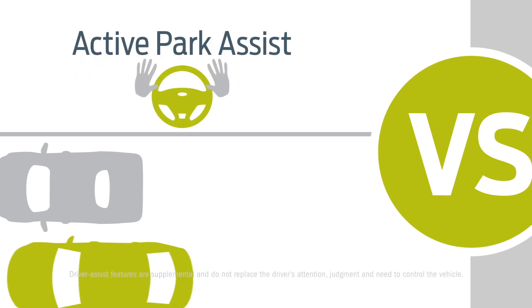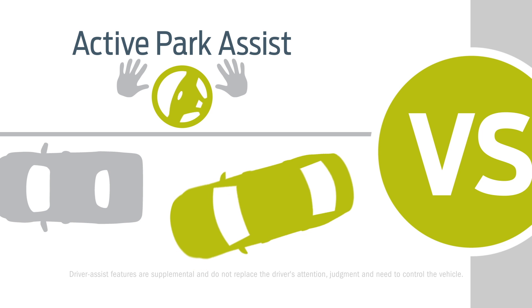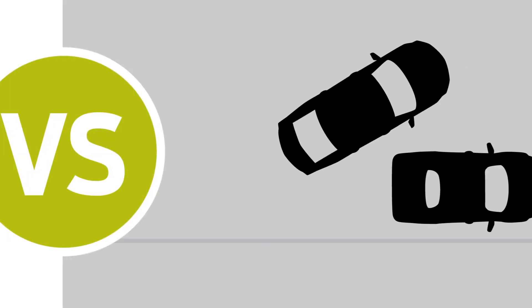Taurus also has smart technology, like the available Active Park Assist to make parallel parking easy. The LaCrosse? It uses a more hands-on approach.